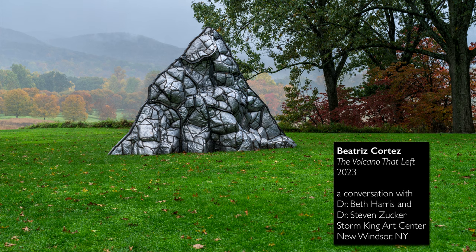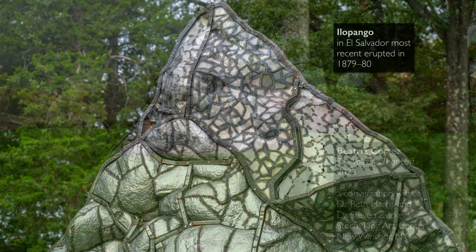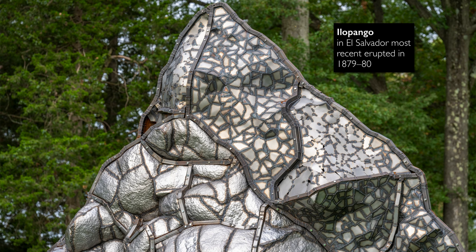We're at the Storm King Art Center, standing in front of a large pyramid of metal. This is a sculpture by Beatriz Cortes, who was born in El Salvador but lives in LA. It's a sculpture of a volcano — a volcano named Ilopango in El Salvador.